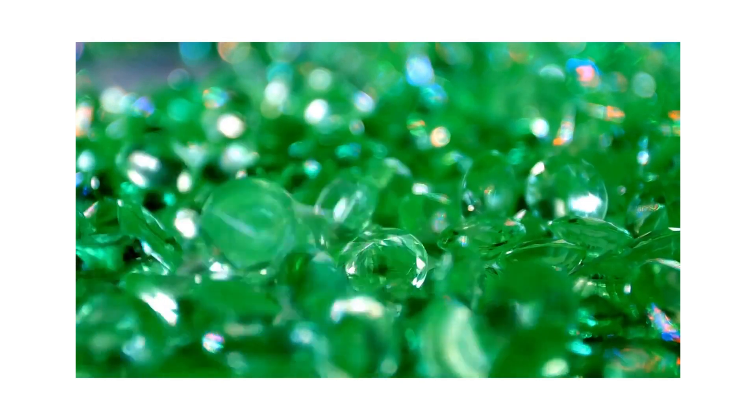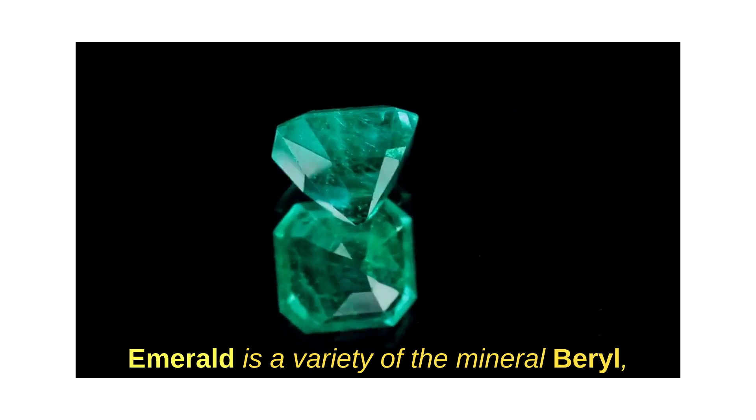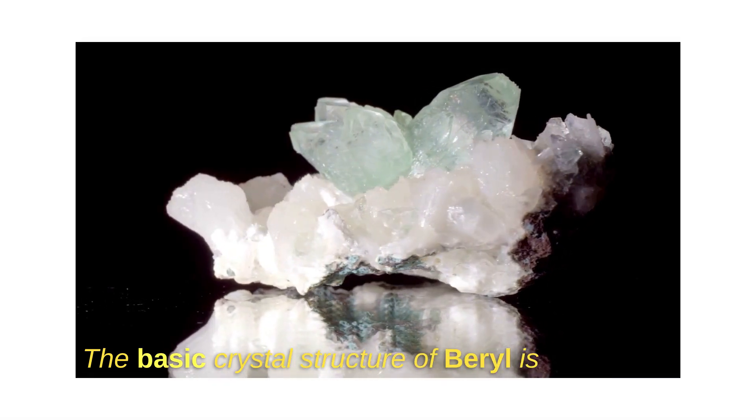Why are emeralds green in color? Emerald is a variety of the mineral beryl, which consists mainly of beryllium-aluminum silicate. The basic crystal structure of beryl is colorless.